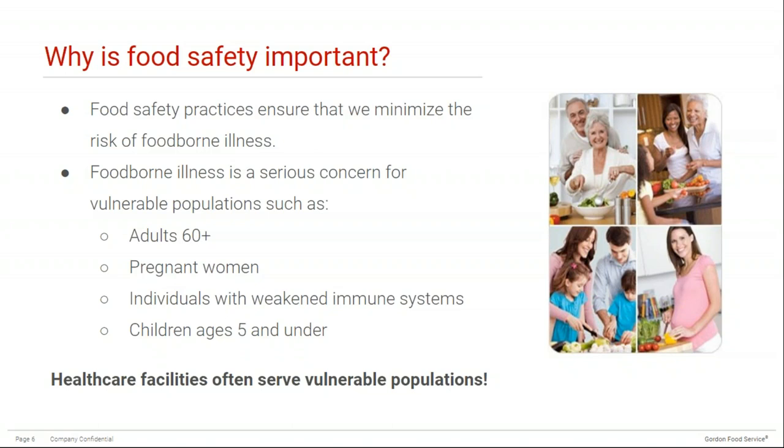Some conditions, as well as treatment for certain illnesses such as cancer, can affect your immune system, making it very difficult to fight off foodborne bacteria — which can lead to very serious complications. Children ages 5 and under are at increased risk of food poisoning because their immune systems are still developing and they're unable to fight off infection as well as adults. Young children also produce less stomach acid that kills harmful bacteria, which makes it easier for them to get sick.